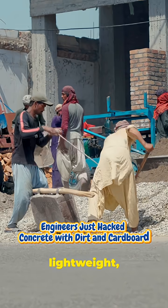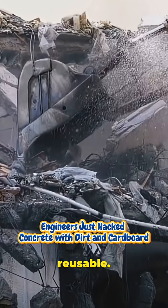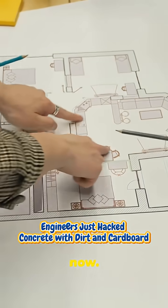Site-made. Lightweight. Ready to deploy. Built for low-rise structures. Fully recyclable and reusable. Pilot projects are starting now.